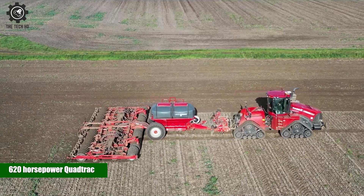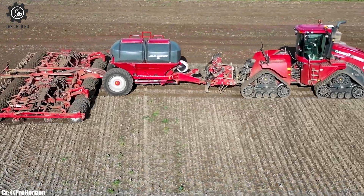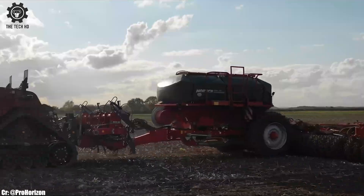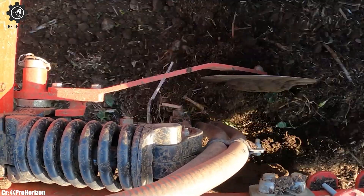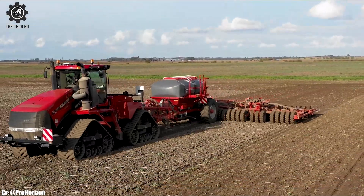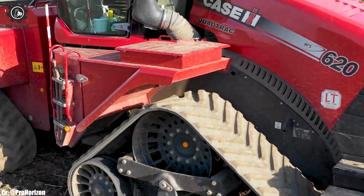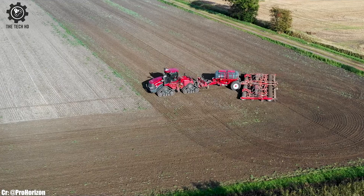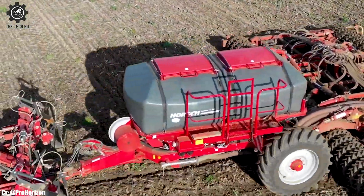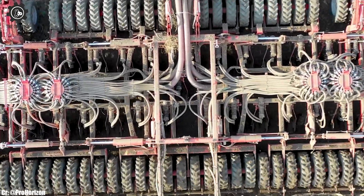620-horsepower quad-track. Drilling winter wheat with a 620-horsepower quad-track is a powerful and efficient combination, ideal for large-scale field operations. The quad-track's high horsepower and advanced transmission ensure excellent pulling power and fuel efficiency, even in challenging soil conditions. With its large fuel tank capacity, the quad-track allows for long hours of continuous operation, reducing downtime during seeding.